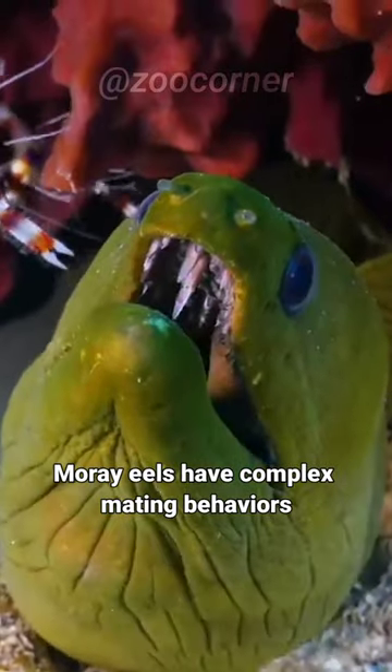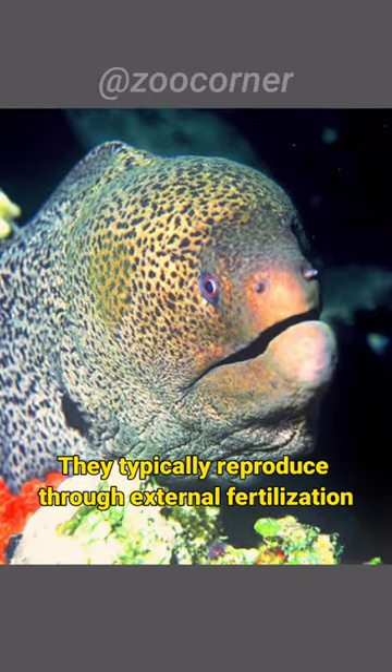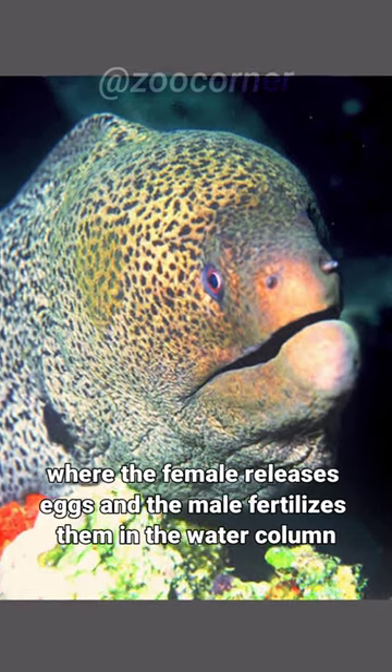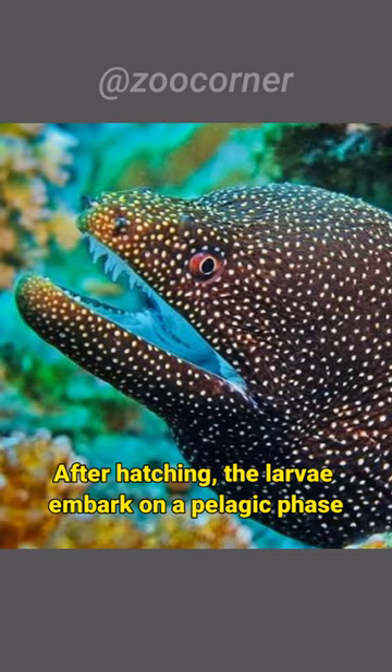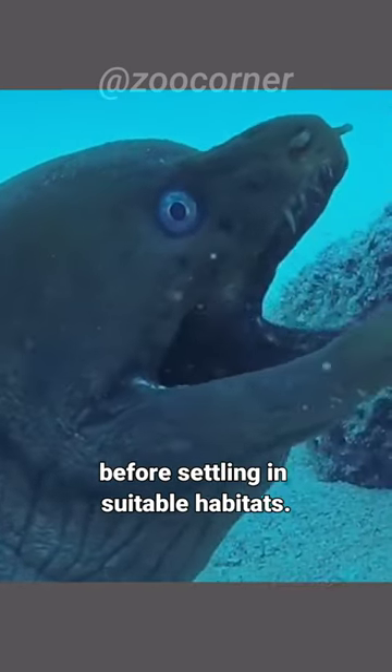Moray eels have complex mating behavior. They typically reproduce through external fertilization, where the female releases eggs and the male fertilizes them in the water column. After hatching, the larvae embark on a pelagic phase before settling in suitable habitats.